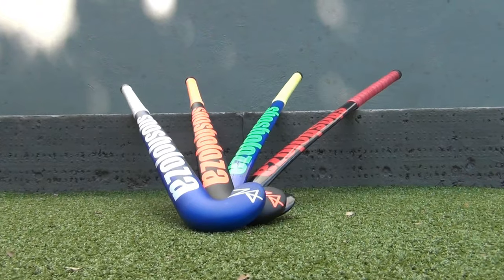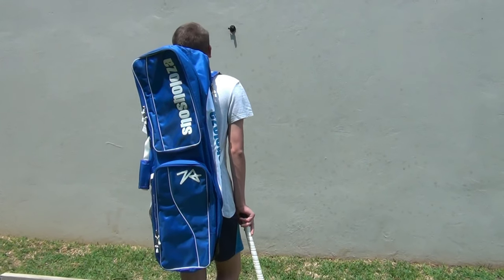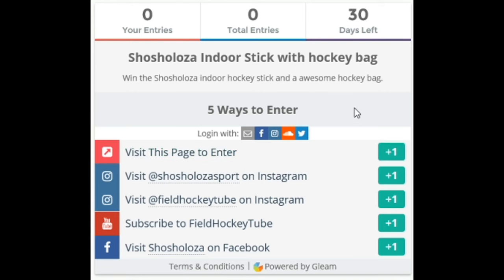For the giveaway, we are working with Shorzaloza Sport to give two lucky winners a chance to win an indoor stick and a hockey bag. To enter, go to the link in the description where you can visit Shorzaloza's page or follow them on Instagram and subscribe to our channel. In 30 days we will announce the winner.